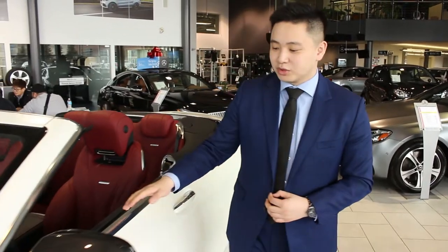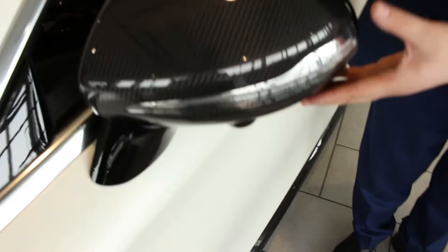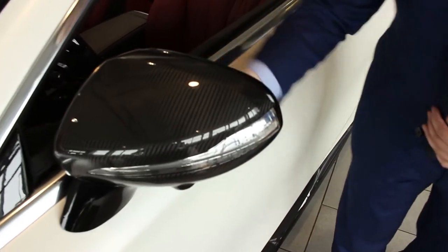Last but not least, I want to show you this mirror cap, and also over here this door sill. You do have the carbon fiber mirror cap, and the sill over here is carbon fiber as well.